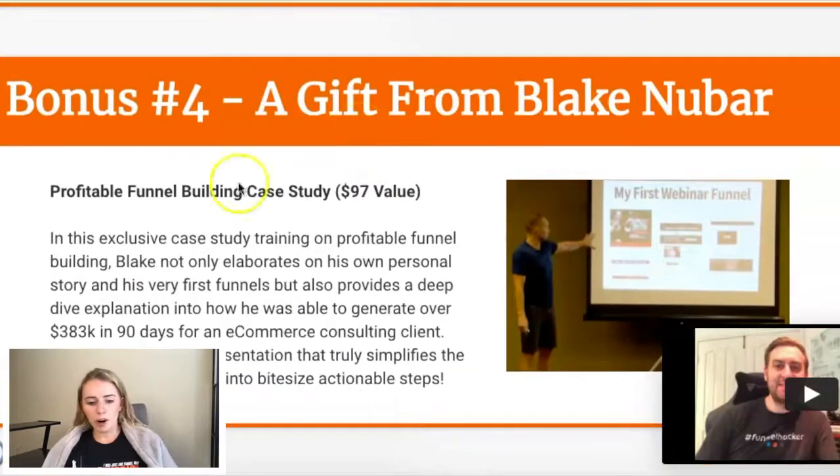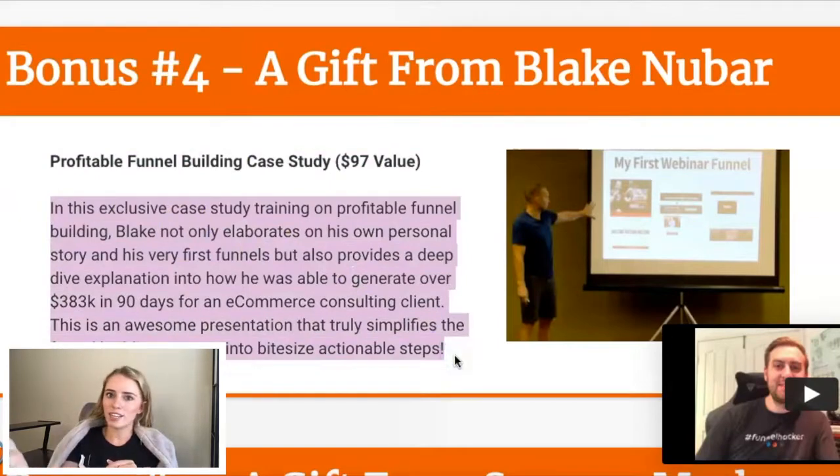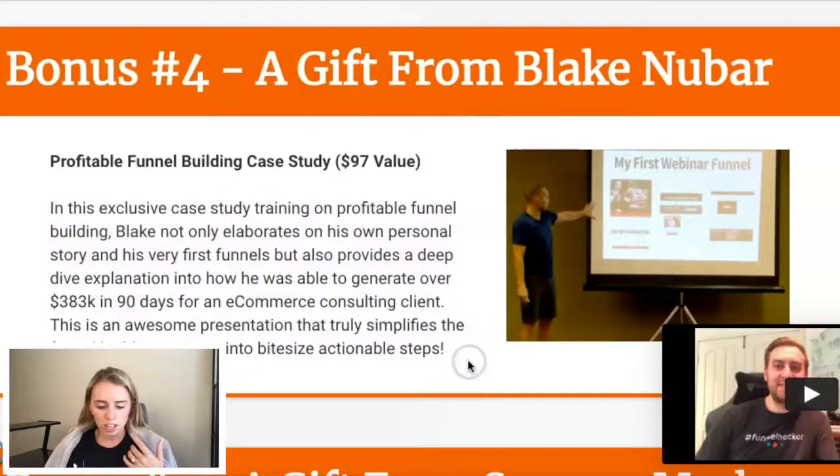Bonus number four is a gift from Blake Newbar — profitable funnel building case study, $97 value — with a description and image on the right-hand side. He's giving people a sense of what they're going to get, piquing the curiosity of people looking at this funnel, but not giving away the entire farm. Even just the title 'profitable funnel building case study' might not be enough on its own, but this little description takes it that extra mile in increasing curiosity without giving away the entire product. I think that's really beneficial.